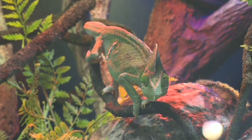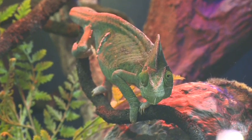So Louise, are they reptiles? Yes. Veiled Chameleons are reptiles, which means they need an external source of heat to be able to warm themselves up.